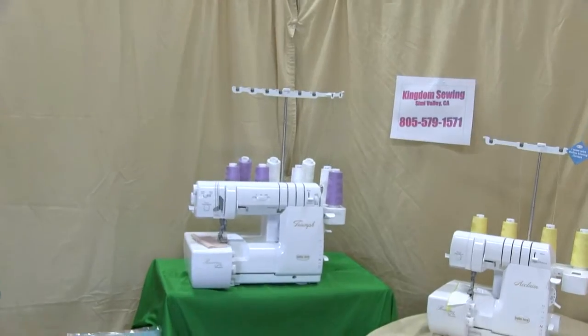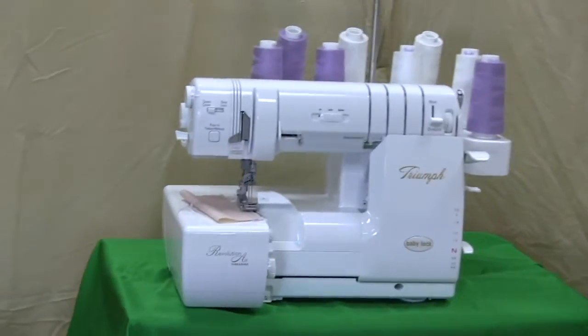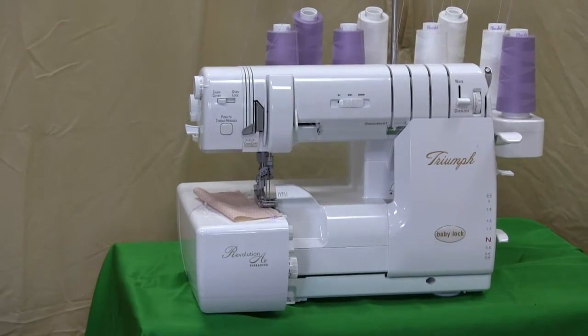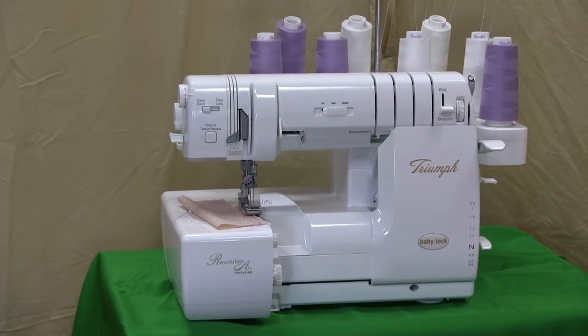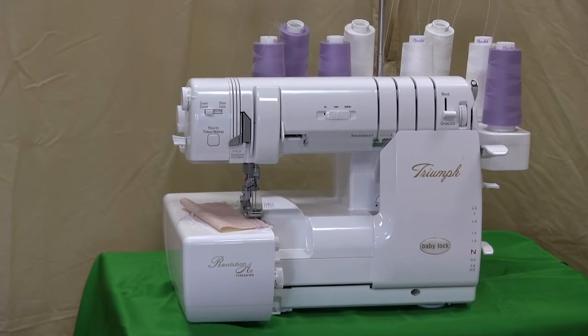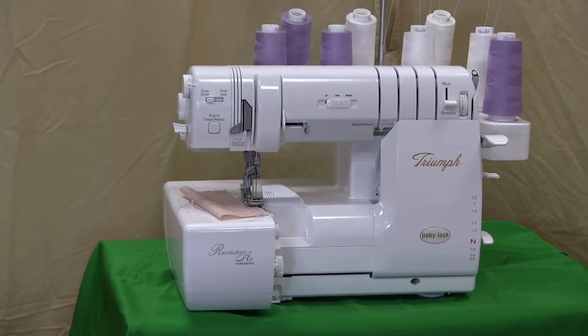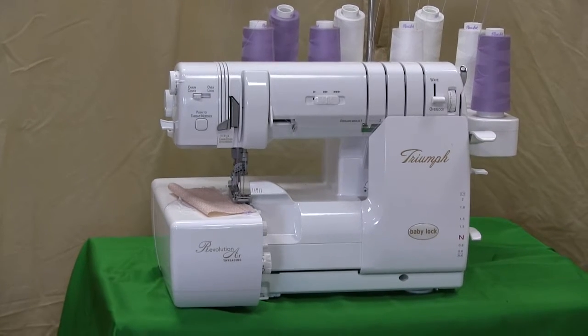Let me show you the Baby Lock Triumph. This is a top-of-the-line serger. It makes your serging so easy with automatic threading and automatic tension. This great machine is going to make all of your sewing so simple — you lose all of the hassles of trying to thread your machine and deal with the tensions.